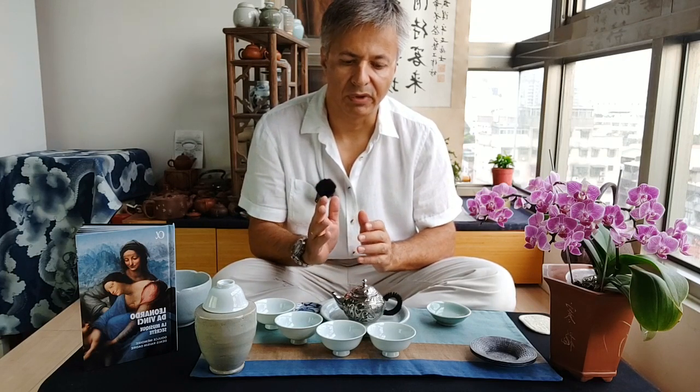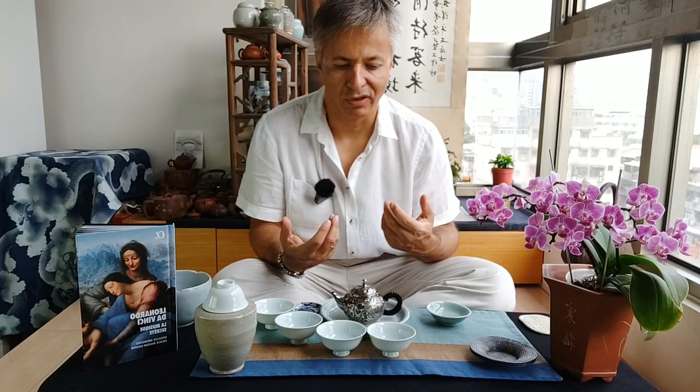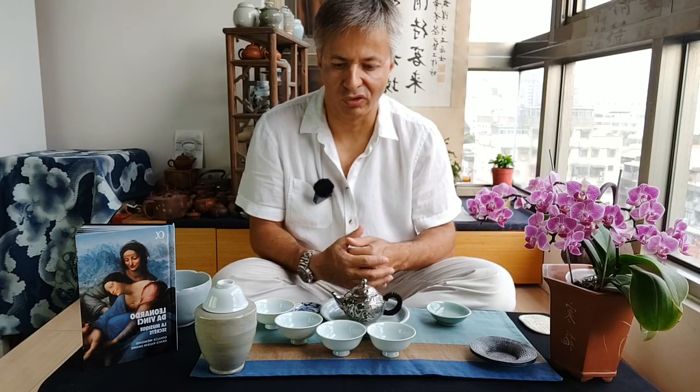We can also see different stages in popularity. Taiwan had a golden age for such Puer after the return of Hong Kong to China and before China became really very rich — so that's between 1997 and about 2005 or 2006. That's also when you can see that China starts to import a lot of wine, which means they become more affluent and start to enjoy life. Tea is also one of the things that Chinese have started to enjoy more and more as they become richer in the last 15 years.